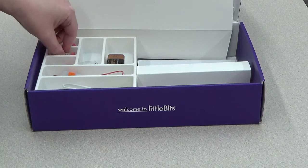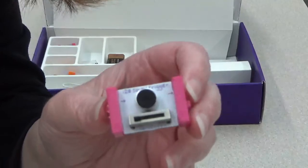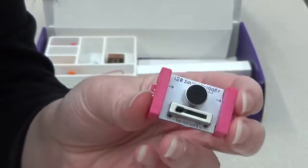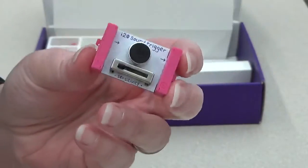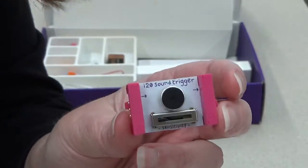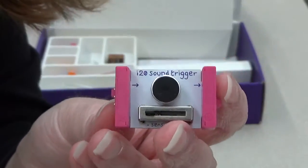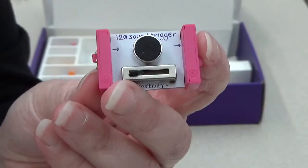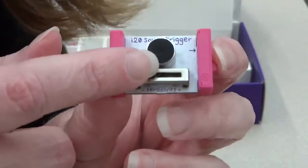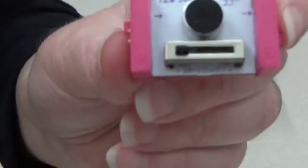Next we have pink bits, which are input bits. An input means you have to do something in order to get your circuit to work — that's either using a slide dimmer, something to slide or switch, or a button. This one is a sound trigger, so you have to make noise in order for your circuit to work with this type of bit. You can increase the sensitivity so that either very little sound activates it, or you have to be really loud to make it work.